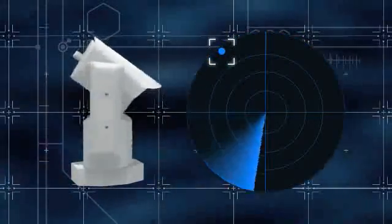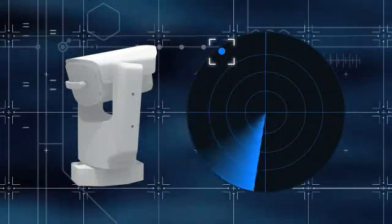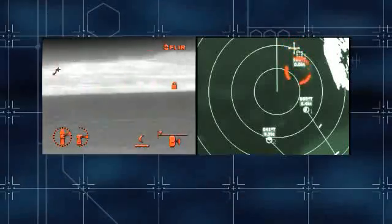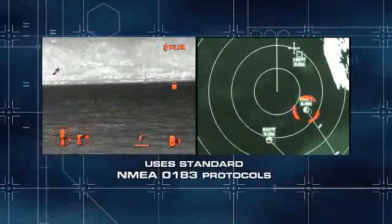Voyager 2 can be equipped with an optional radar tracker that automatically points the camera at objects found by the radar and tracks them. This powerful and useful feature works seamlessly with most existing radar systems. Voyager 2's optional internet control lets you survey the area around your boat from any network computer — you can literally check on your vessel from any location on the boat, or from anywhere in the world.